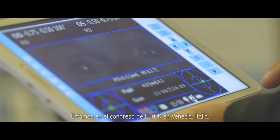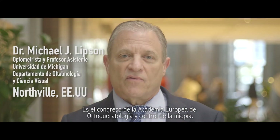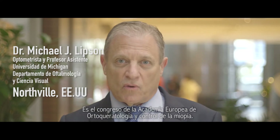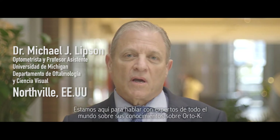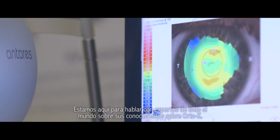We are here at the Euro-K meeting in Venice, Italy. This is the meeting of the European Academy of Ortho-Keratology and Myopia Control. We are here to talk to experts from around the world about their insights into Ortho-K.